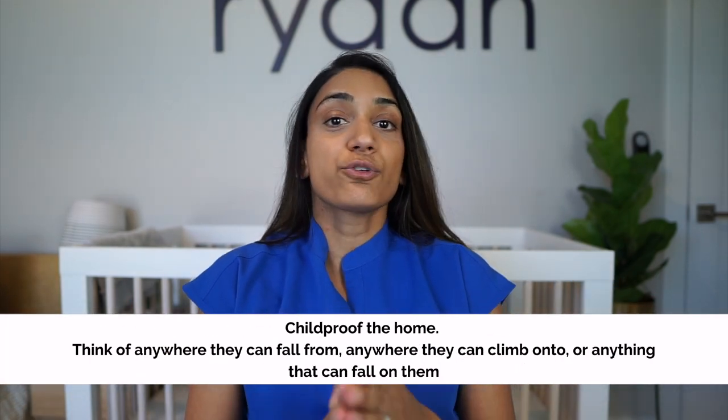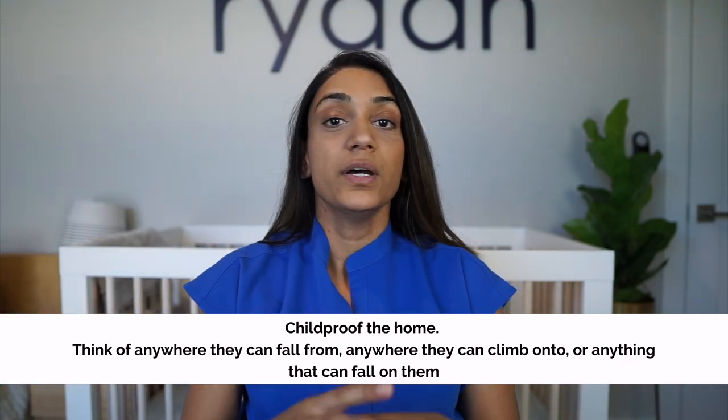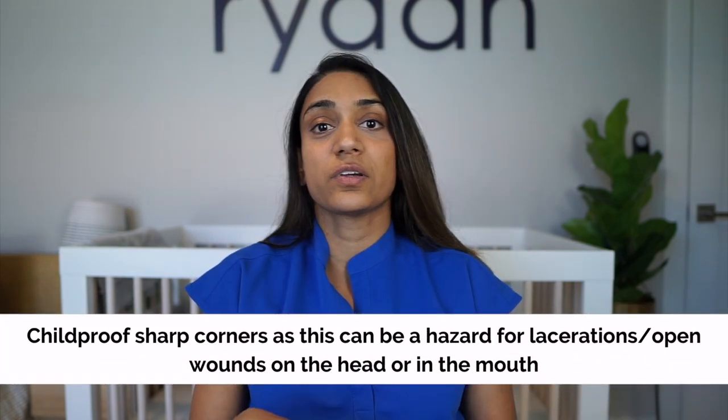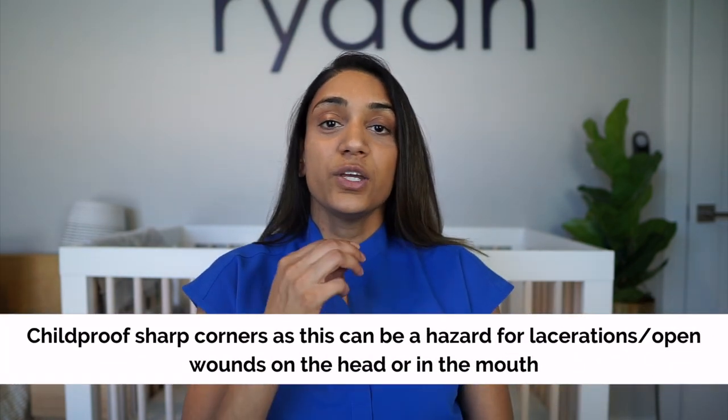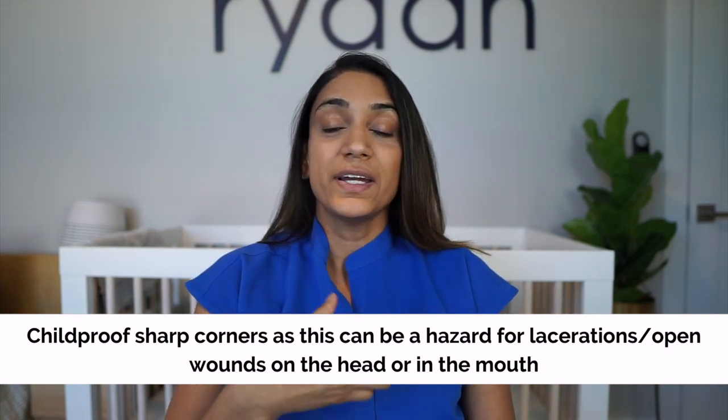The other part is childproofing your home: gates on stairs, furniture they can climb on, and furniture that can topple down on them should all be mounted. Your child should never be in a room on their own where they could climb to a high level. Remember corners of tables — coffee tables, dining tables — add corner padding in case they trip and fall. We do the best we can, but even with all of this, injuries happen.